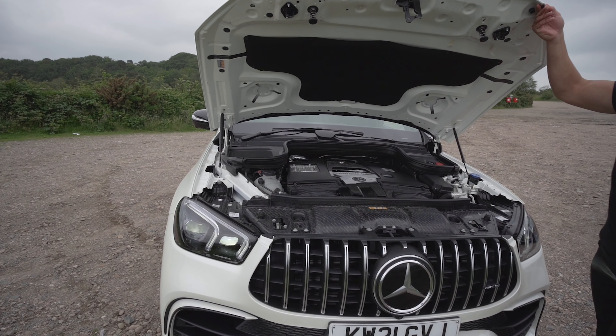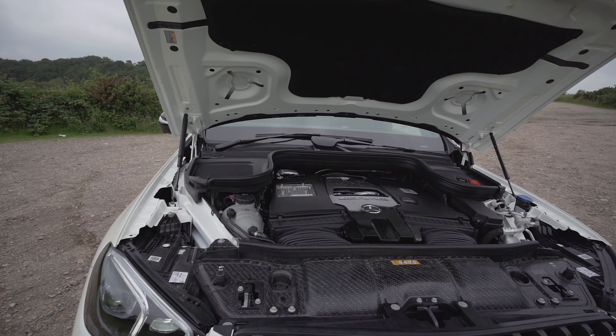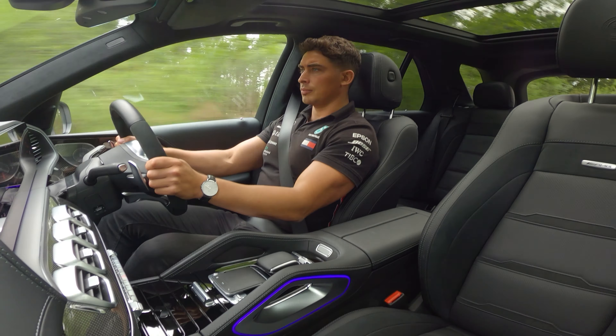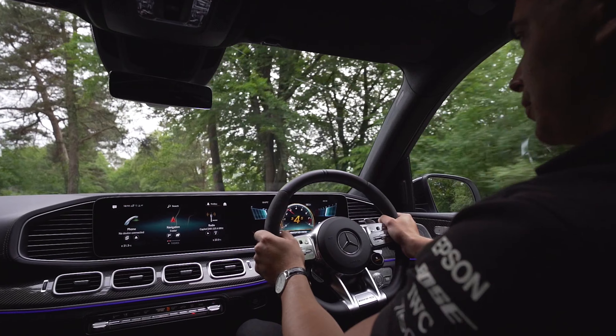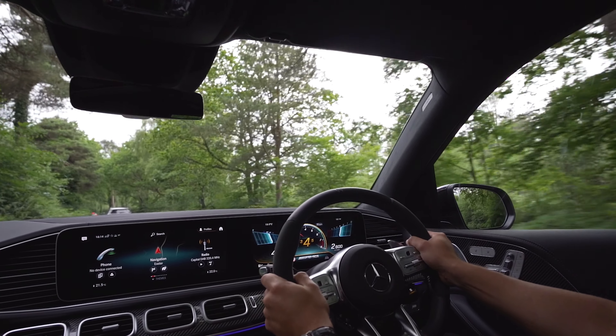The AMG 4.0 V8 bi-turbo engine generates 612 brake horsepower and is combined for the first time with the EQ Boost start alternator. This is accompanied by an additional electric output of 22 brake horsepower, a 48-volt electrical system, cylinder shutoff and petrol particulate filter for optimum efficiency.